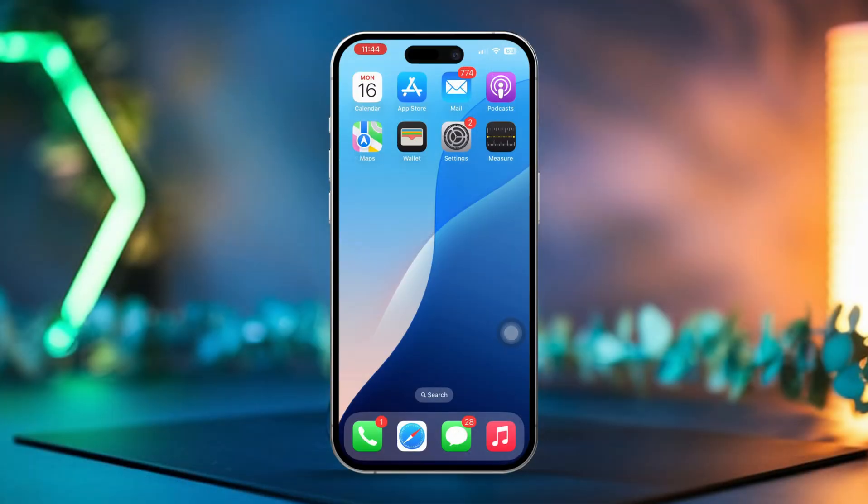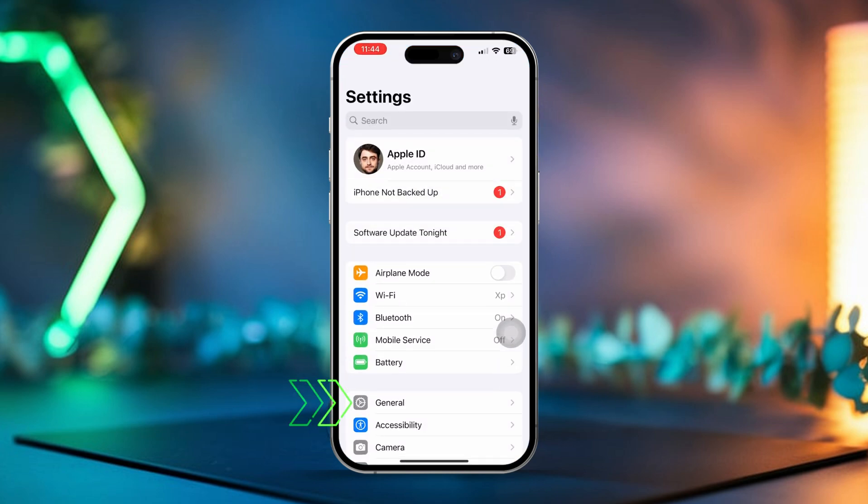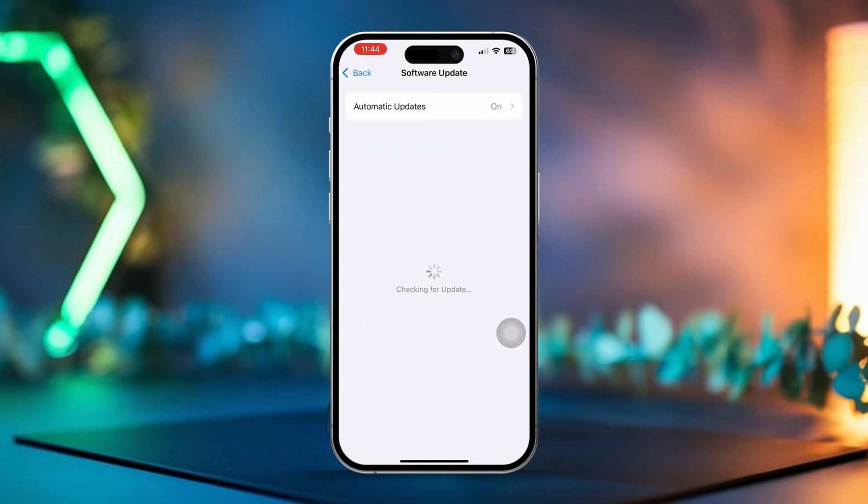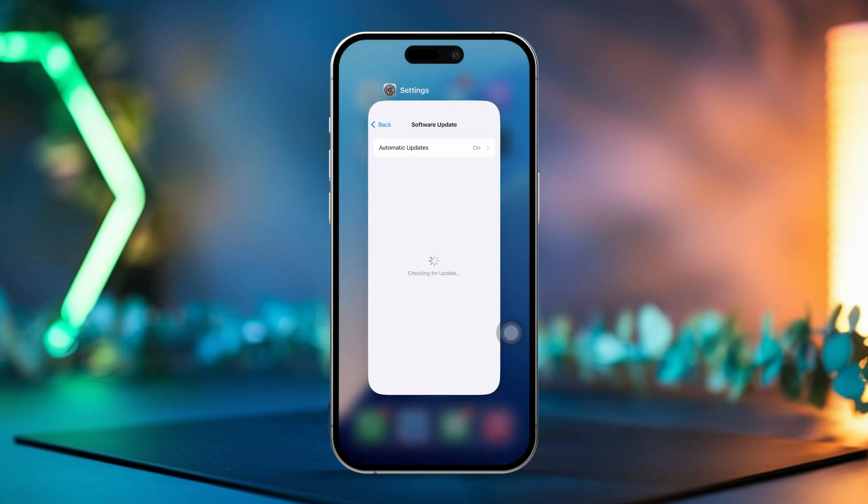Solution 3: Update iOS Software. Open Settings on your phone, then scroll down and tap on General. After that, select Software Update to check if there's a new update available. If an update is available, install it. Updates can fix bugs that might be causing charging issues.